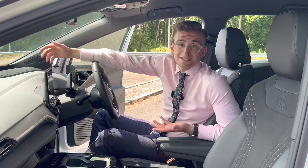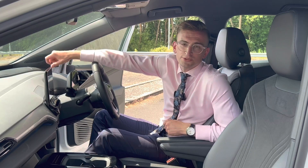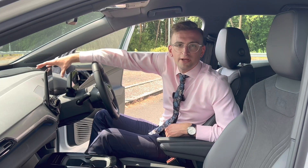A commonly asked question is: do they come as standard? Well, on some vehicles they do, but they can be a pricey optional extra, so just look out for that when you're buying your next car.